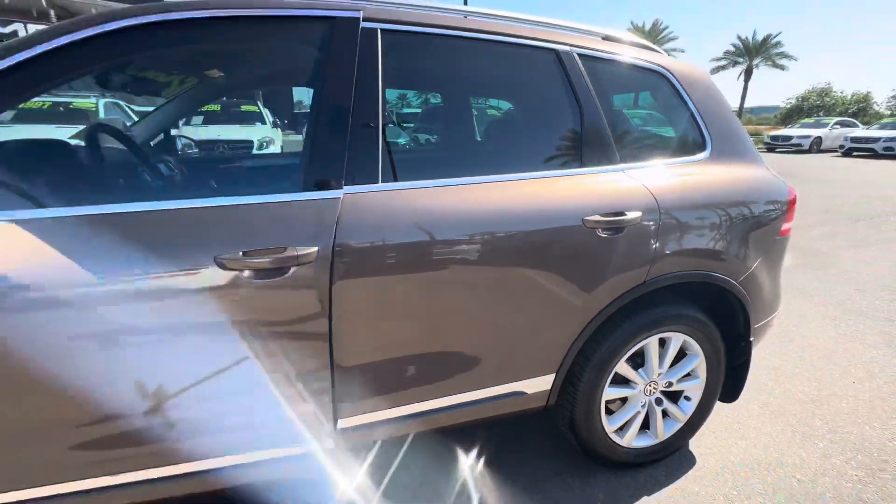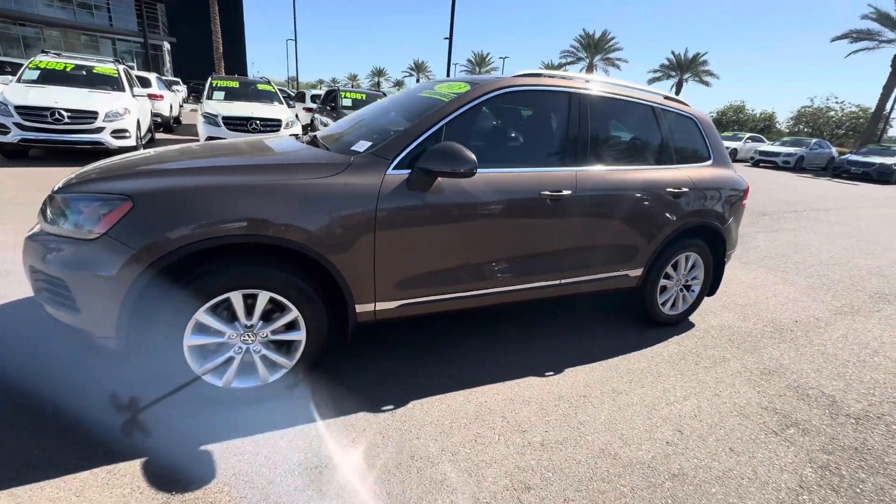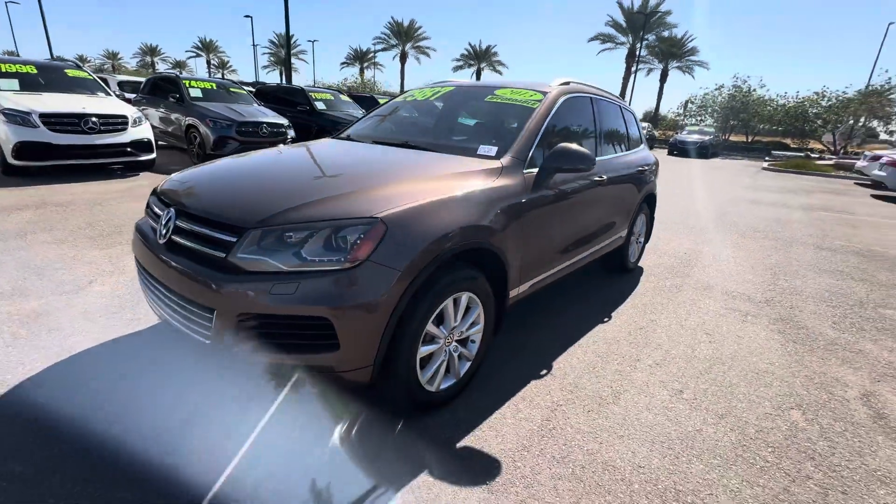Once again, I'm Jamie with Mercedes-Benz Gilbert, Arizona. 602-561-7672. Thank you very much and have a great day.